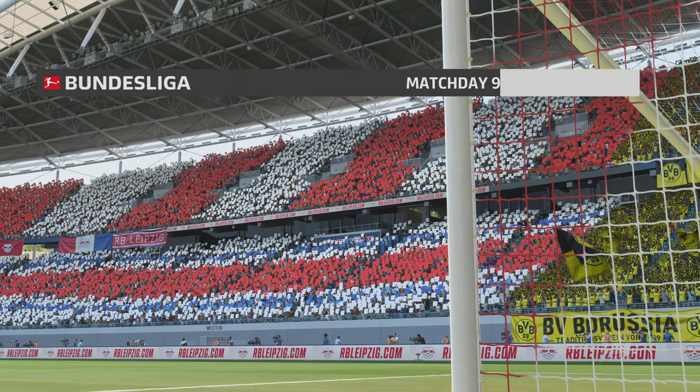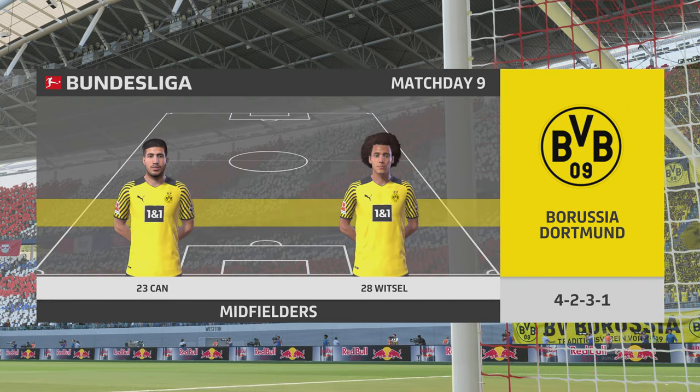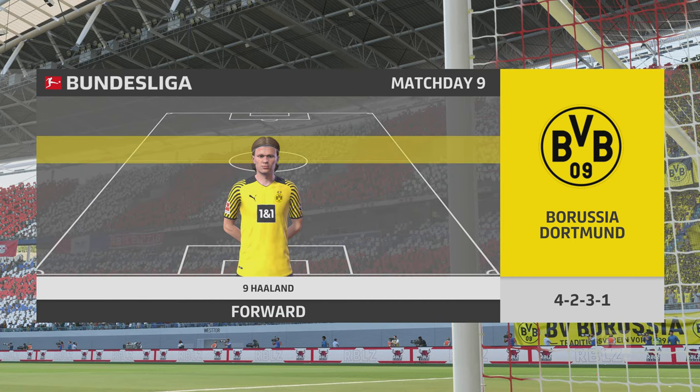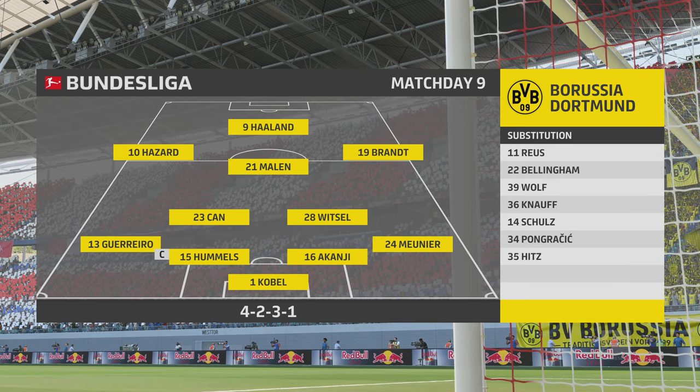Introducing the Borussia Dortmund side: Mats Hummels starts alongside Manuel Akanji in central defence. Axel Witzel starts alongside Emre Can in the centre of midfield, and they line up with just the one striker looking to do a bit of damage.